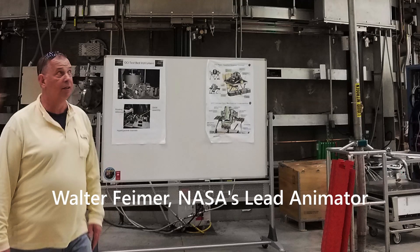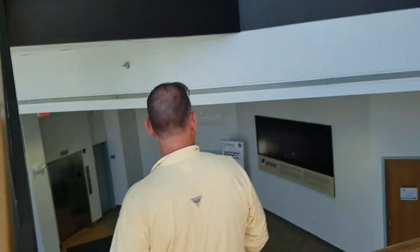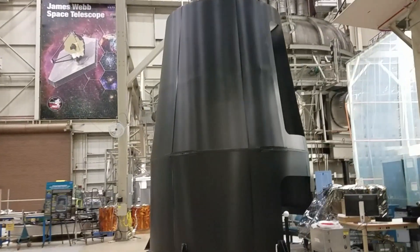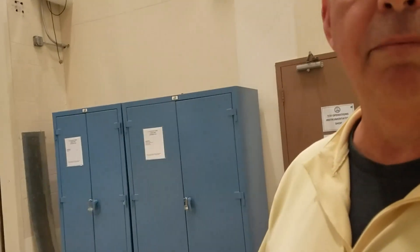I walked around the Space Center with Walter Feamer. He showed me the shroud to WFIRST, which is a follow-on to a Hubble mission.